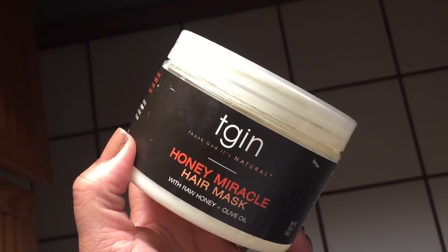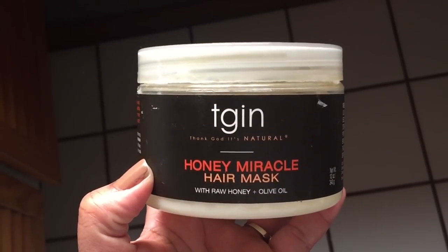Hi guys, we are back with another video. It is Melissa Q. We're in the bathroom because I'm about to wash my hair and I totally forgot that this is the last time I can use this product, so I wanted to go ahead and let you guys know what I thought about it. It is the TGIN Honey Miracle Hair Mask. I love this — it would probably be in my top five. Y'all know my love for deep conditioners is real.